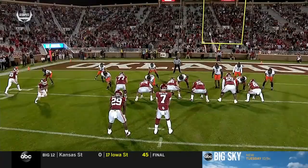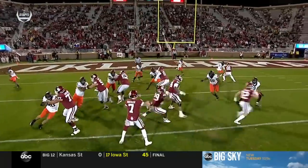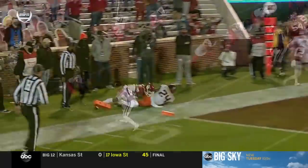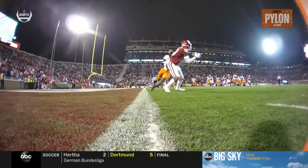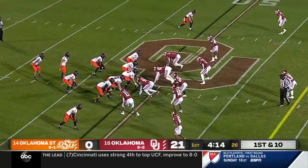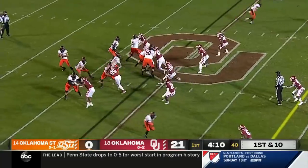Theo Weiss looked pretty easy. Weiss has got good size, but Rattler — look how comfortable he is, almost falling back like a fadeaway — puts it right where it needs to be. Good route by Weiss, he just continues to get better. Menard Converse in a tough spot against that back shoulder. The defense felt that, so I think they've tried to get the morale up.